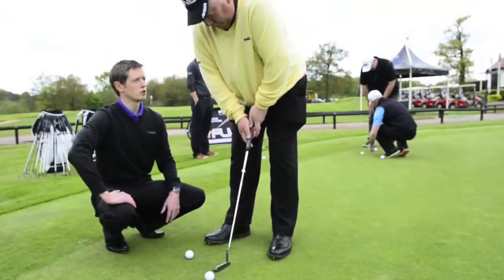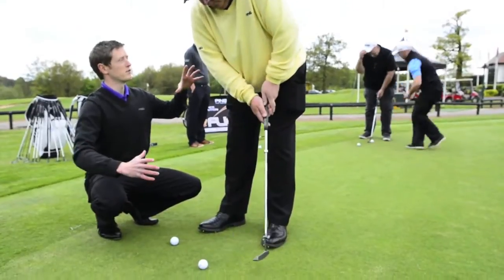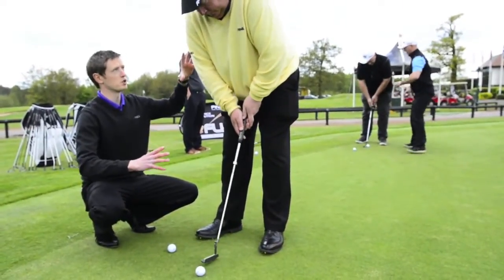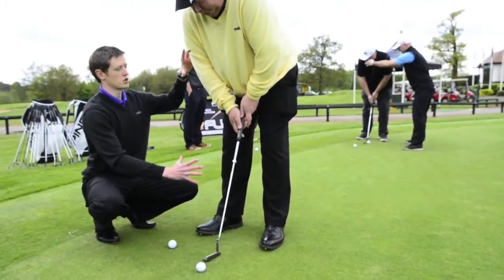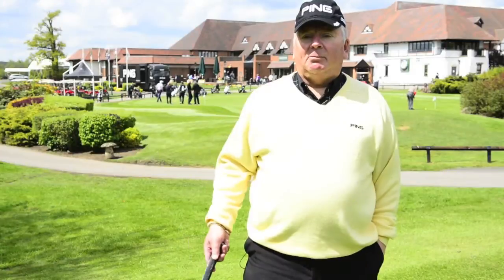You find that there are a number of variables — obviously the length and the lie as well. Whilst we tend to — most of us these days — go custom fit for irons and woods, putting has tended always to be grabbing something out of a bag in a pro shop: 'Oh, that looks about right, that feels all right, off we go.' And clearly, custom fitting for putters is here as well.